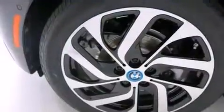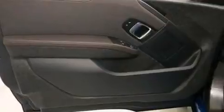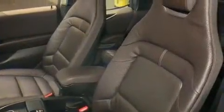Storage solutions are integrated throughout the interior, demonstrating thoughtful attention to detail. BMW ensures the safety and security of its passengers with equipment such as dual front impact airbags, head curtain airbags, traction control, a security system, an emergency communication system, and four-wheel disc brakes with ABS. Brake Assist technology provides extra pressure when applying the brakes.